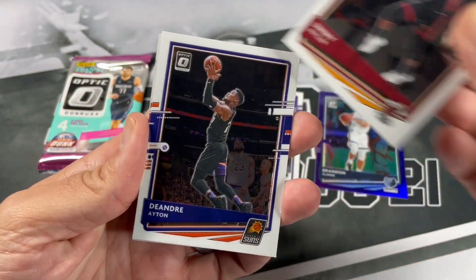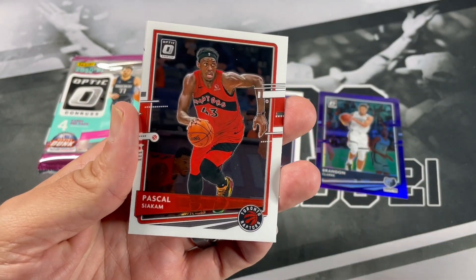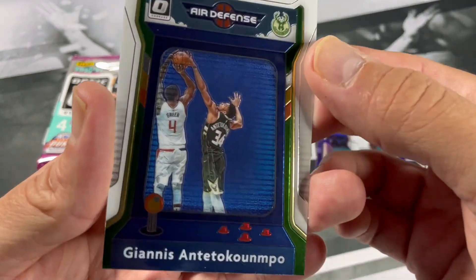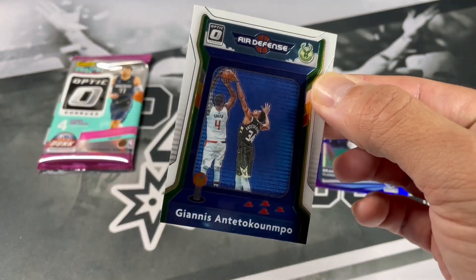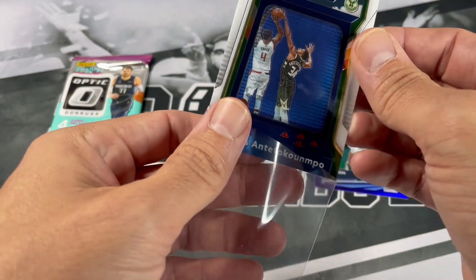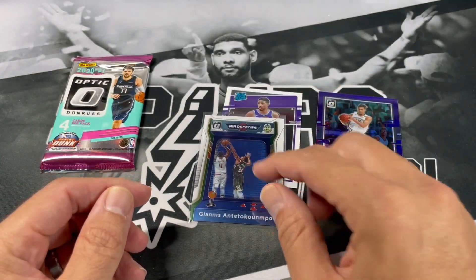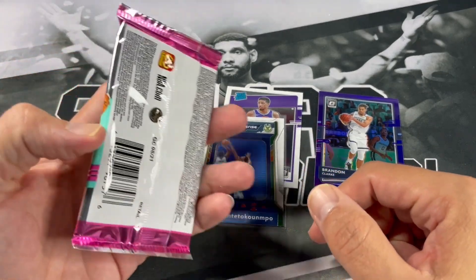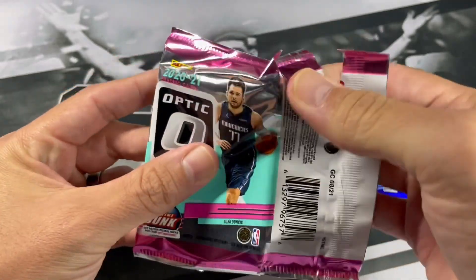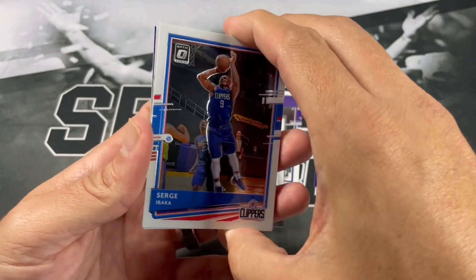Jimmy Buckets, Deandre Ayton, Spicy P. Got an insert of Giannis — nice, Air Defense. Definitely one of the best defenders of all time. It's nice to see him get MVP and Defensive Player of the Year — one of only two players to ever do that. Already a shoe-in for the Hall of Fame in my books.